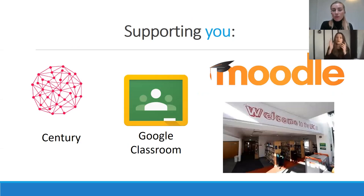During COVID we've had to become more digital, and you will be using platforms such as Google Classroom and Moodle to support your learning and teaching.